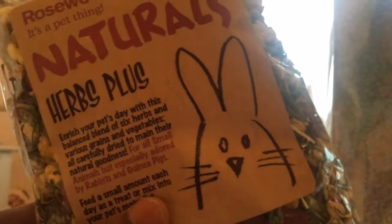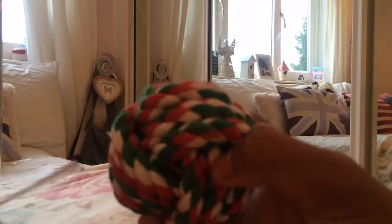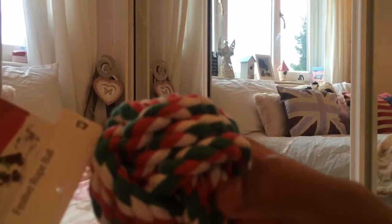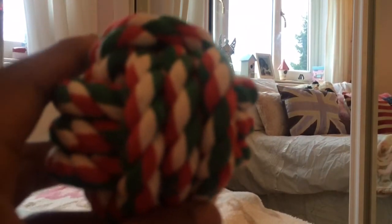Sorry, I had to change the camera angle because it was getting really dark. They also have a festive rope ball that's red, green, and white — it is very festive! It was three pounds from Pets at Home; most of this stuff is from Pets at Home.